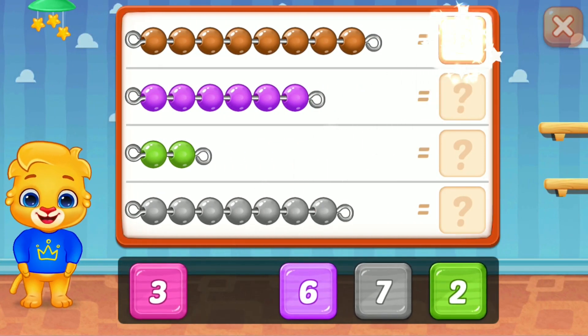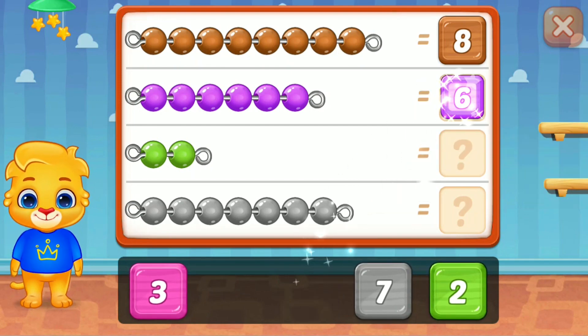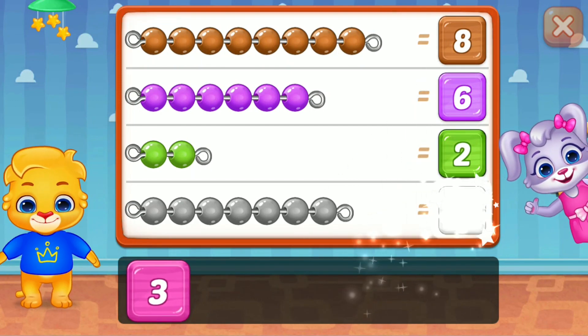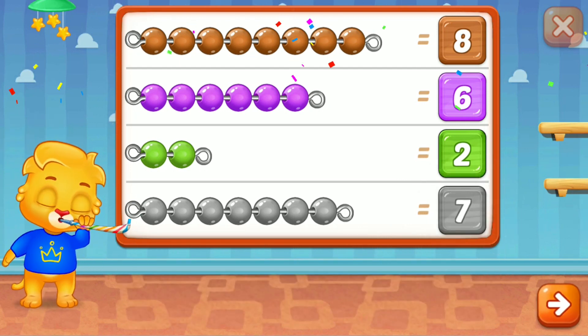8, super! 6, 2, fantastic! 7, woohoo! Yeet!